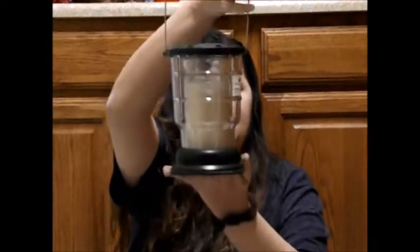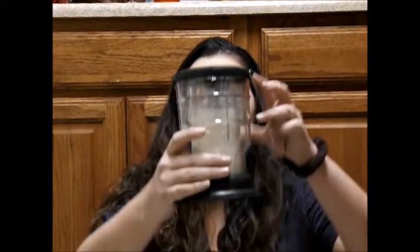I went and got two of these Coleman Citronella candles. I think they're like two dollars or something.